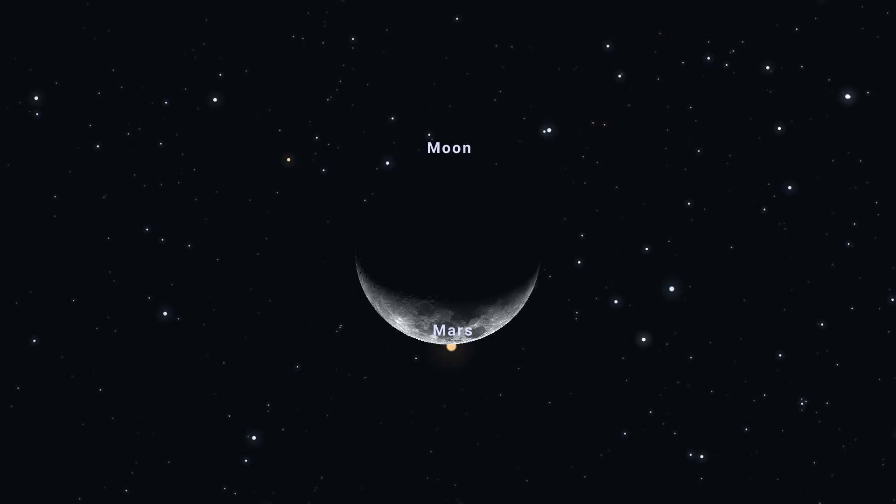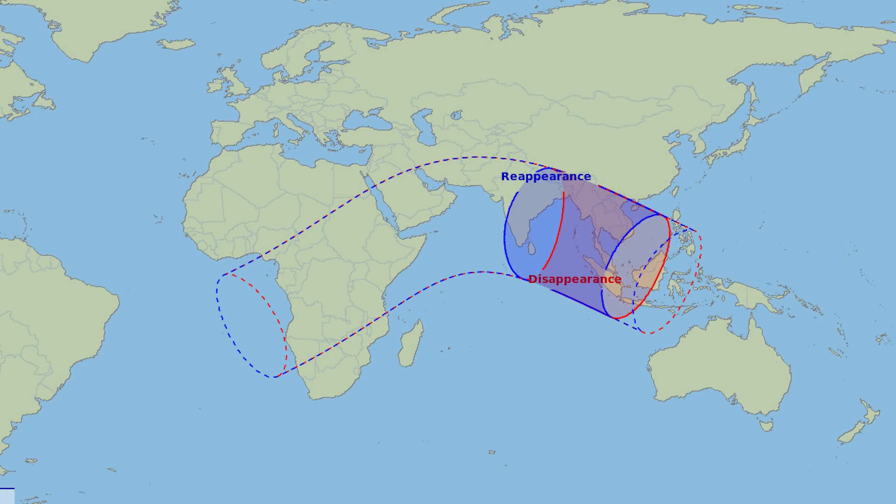Another rare event is happening this month for those in a very particular area of Asia: on the 17th there is a lunar occultation of Mars. The Moon will temporarily pass in front of the red planet and block it from view. As you can see from the map on screen, those within the red shading will see the disappearance of Mars behind the Moon, those within the blue shading will see the reappearance, and those within the darker shading will see both. I'll put links in the video description so you can find out whether you can see the occultation from your area.